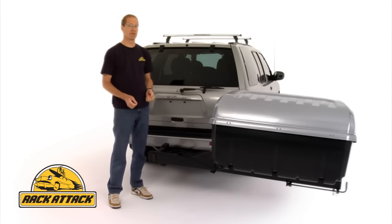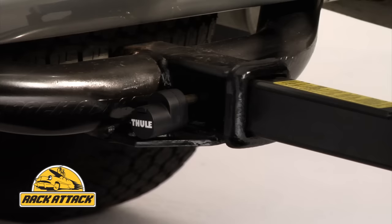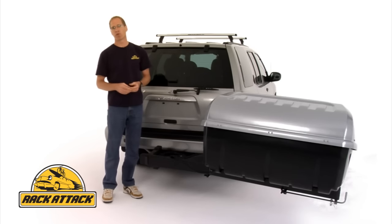The Terrapin is designed for vehicles with a heavier frame like an SUV or a minivan. It requires a class 3 trailer hitch, which has a 2-inch square receiver. Of course, if you have a class 4 or 5 hitch, it will fit that 2-inch receiver as well.